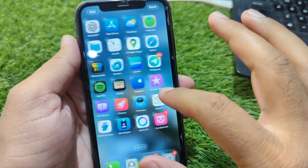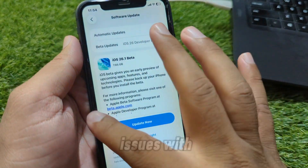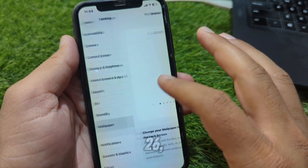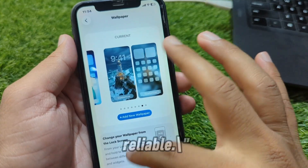Feature 4 is live wallpaper fixes. Many users had issues with them not working on iOS 26, but in 26.1 Apple made them more reliable.